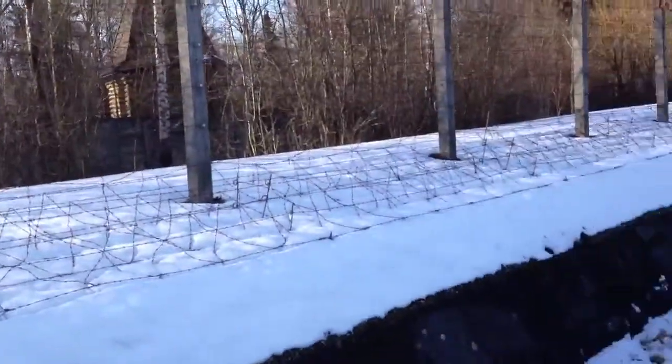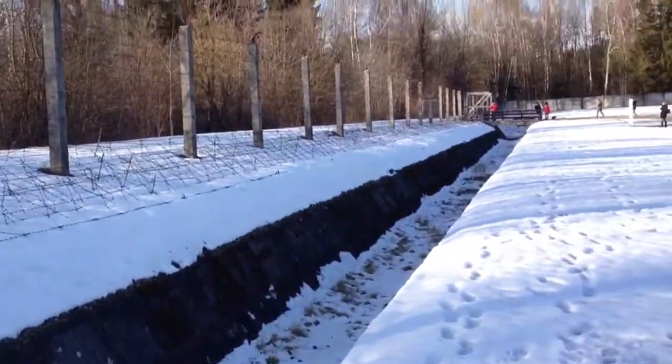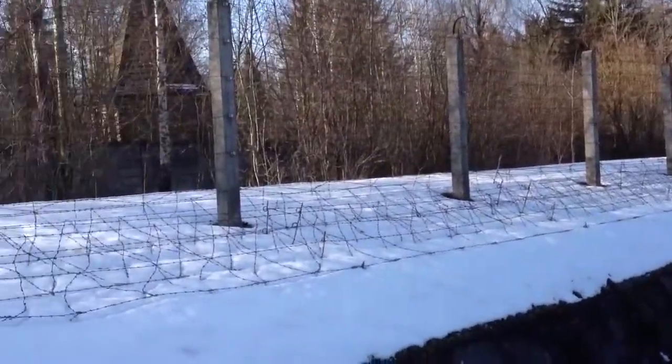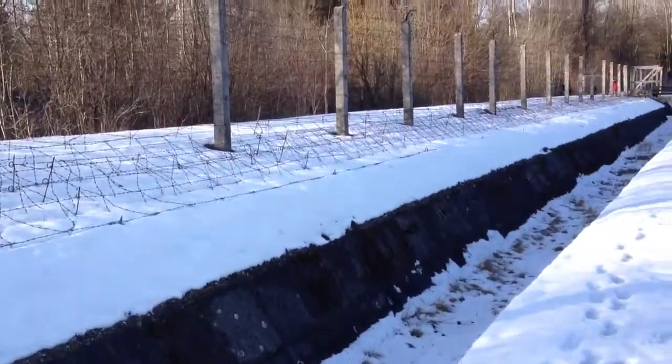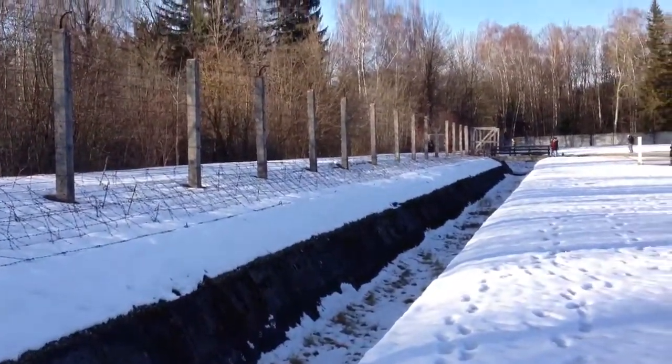Right over here is a trench that was dug up. This is where they would have the prisoners on that side, right in front of the barbed wire so they couldn't run away. And then they would just execute them and have them all fall into the trenches.